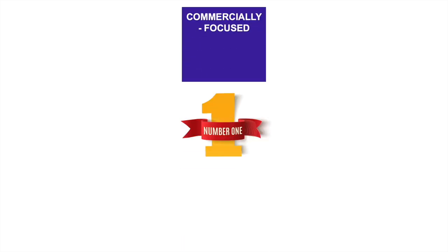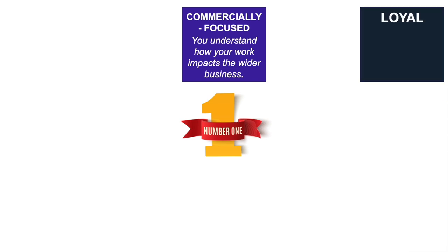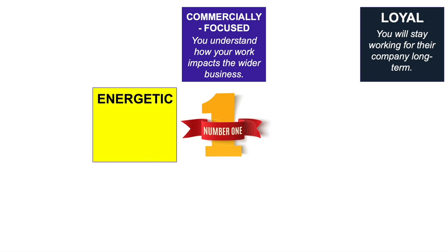The first word is COMMERCIALLY FOCUSED. If you say you are commercially focused in your personal statement, it means you understand how your work impacts the wider business — providing brilliant customer service increases sales and improves customer reviews. The second word is LOYAL. Everyone wants to hire loyal employees, and if you are loyal you will probably stay working for their company long term. The third word is ENERGETIC. When you're energetic, it rubs off onto other people and makes customers feel really good.